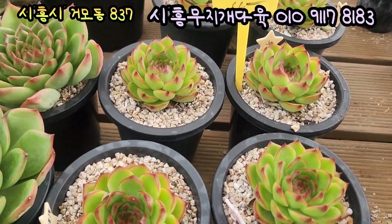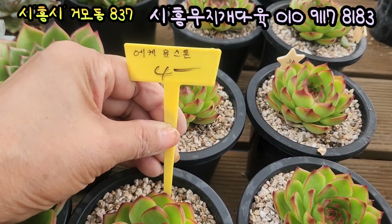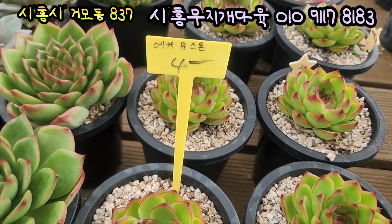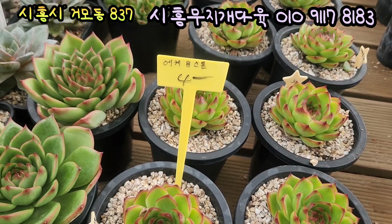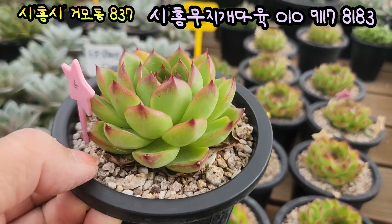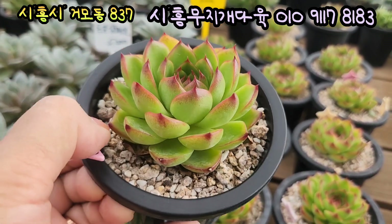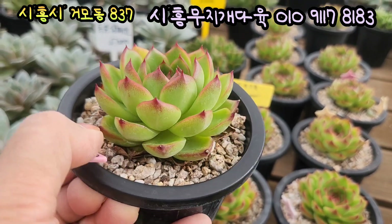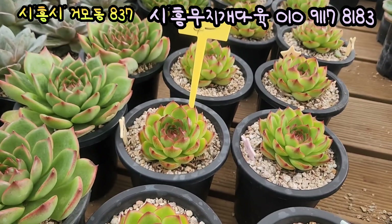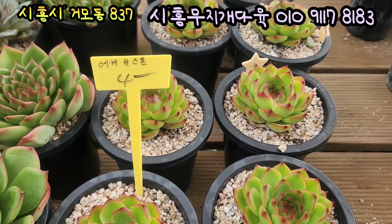여기 있는 아이들은 에케문스톤이에요. 에케문스톤, 여기도 10cm 풀분에 심어져 있는 아이들이에요. 가격은 4,000원인데요. 이렇게 라인이 예쁘고요, 반짝반짝 윤기가 납니다. 입장 끝에 이 색감, 물드는 게 너무 예쁘게 생겼죠. 너무나 곱고 예쁘게 생겼어요. 이 아이 에케문스톤이에요, 가격 4,000원에 올려드립니다.